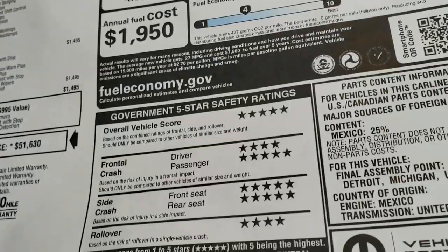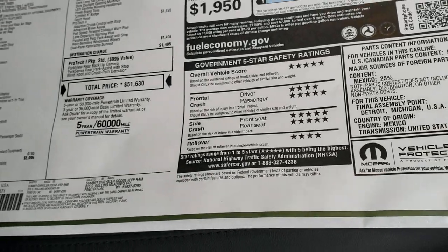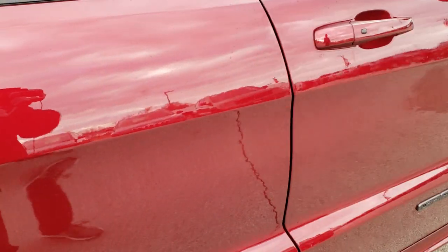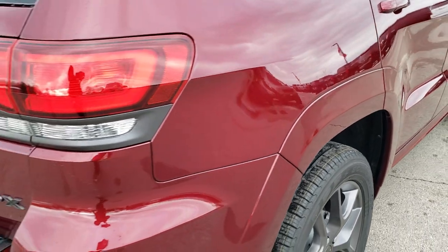What I love about the Grand Cherokees — very safe vehicles. Almost five stars all the way across, and really a nice riding vehicle. If you have never driven a Grand Cherokee, I highly recommend it.